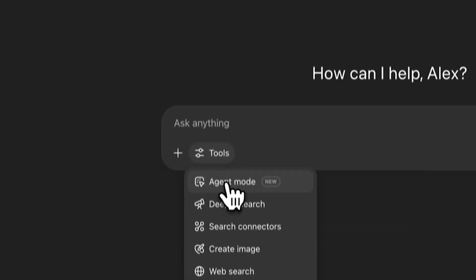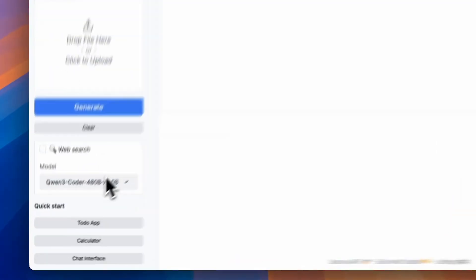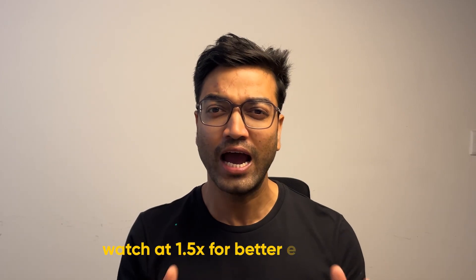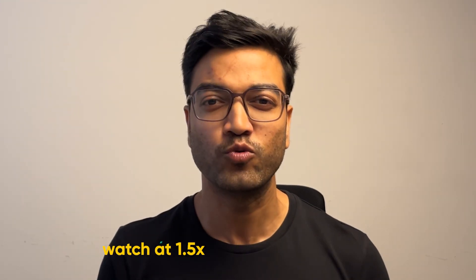This week in AI: ChatGPT agents can now complete entire workflows. Google is doubling down on AI in India, and Alibaba just dropped a 480 billion parameter open source model. Hi, this is Kush, and in the next few minutes I'll break down what happened this week in AI, why it matters to you, and how you can use it to its maximum potential. Let's get in.